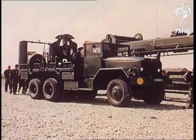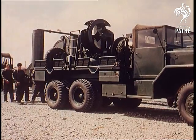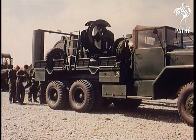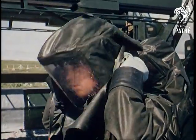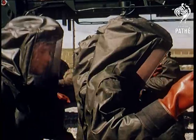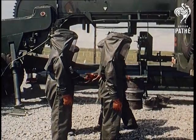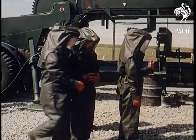The two fueling liquids, aniline and red fuming nitric acid, achieve such a terrific explosive force when combined that fueling is dangerous and is carried out in two stages, the space-like suits of the fueling party being decontaminated before the second stage is undertaken. On firing, high-pressure air will be released and will drive the aniline and acid into the rocket motor, where they'll catch fire spontaneously on meeting.